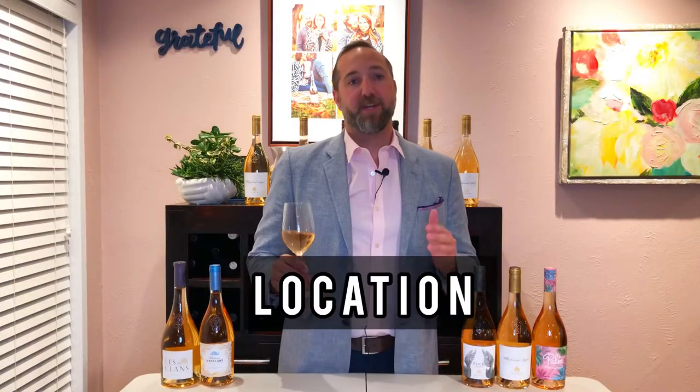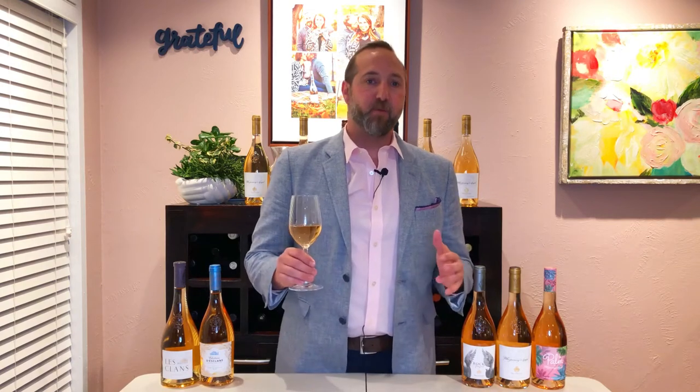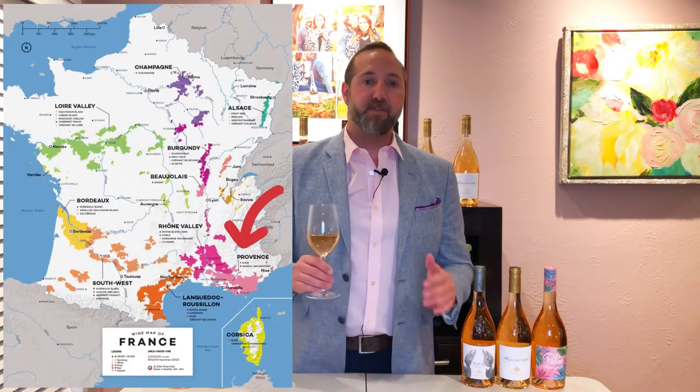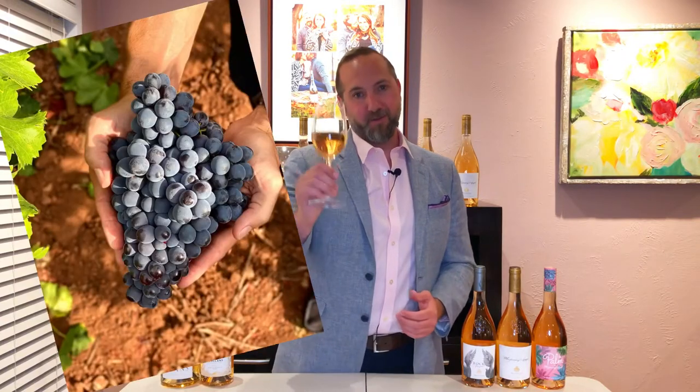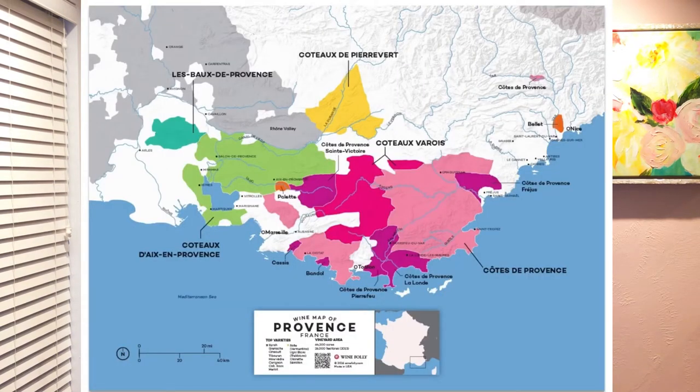Let's talk about location. Where is Chateau Descalon? These wines come from France, more specifically from the sub-region of Provence. Because of Provence's year-round moderate climate, the growing season is extremely long. Our grapes get incredible maturation and they make what's considered the best pink wines on the planet. Provence is in southern France on the Mediterranean coast, and that coastal influence is perfect for growing prestigious wines.